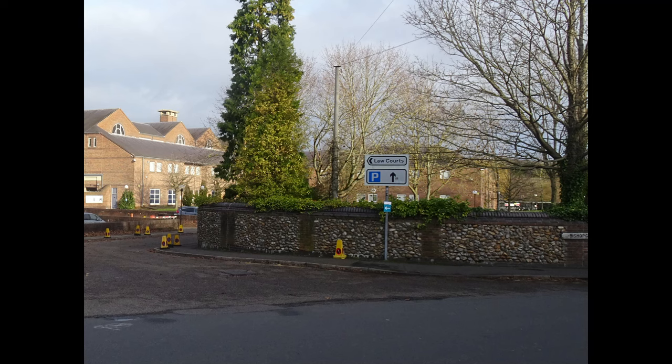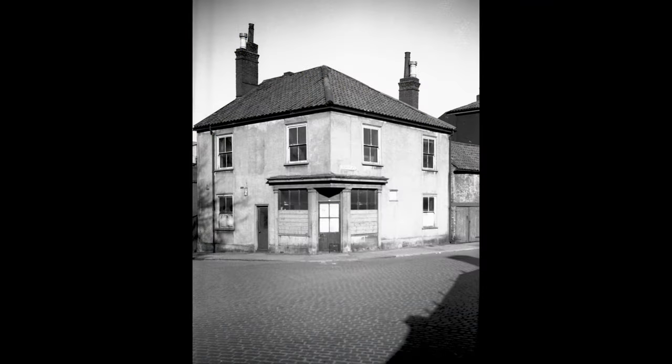This is the entrance to the Courts Complex as seen from where Palace Plain meets Bishopgate. This was the site of the Cupid and Bow pub until 1917, this picture dating from 1938.